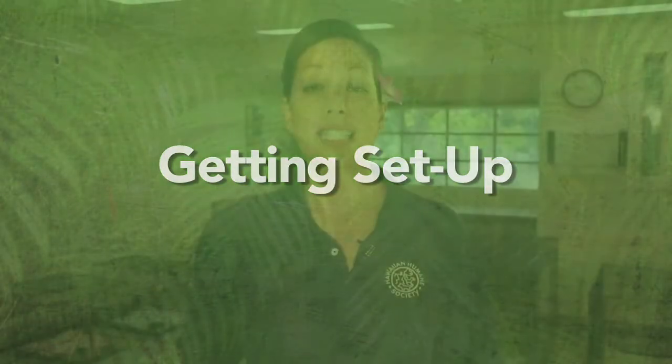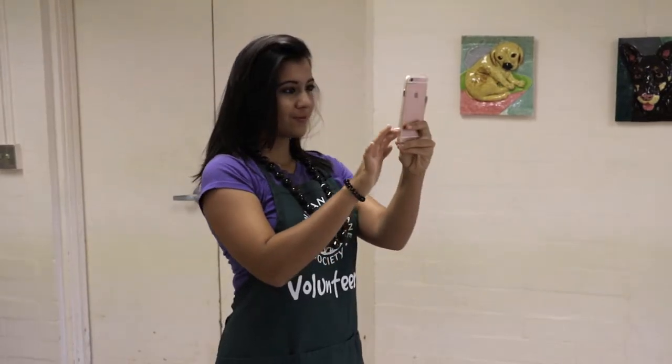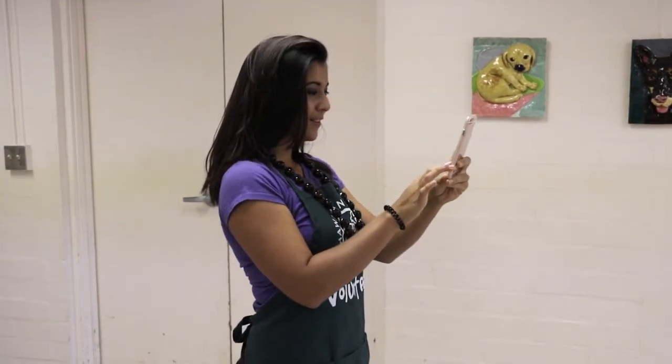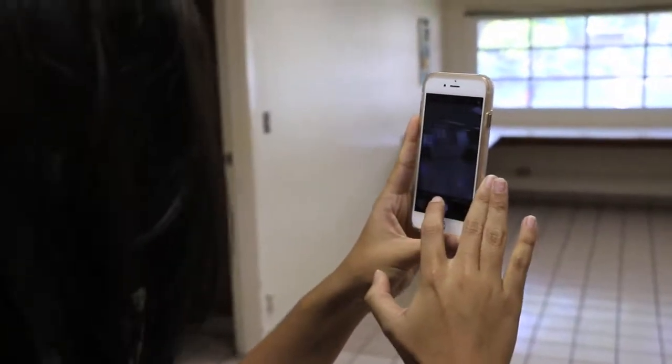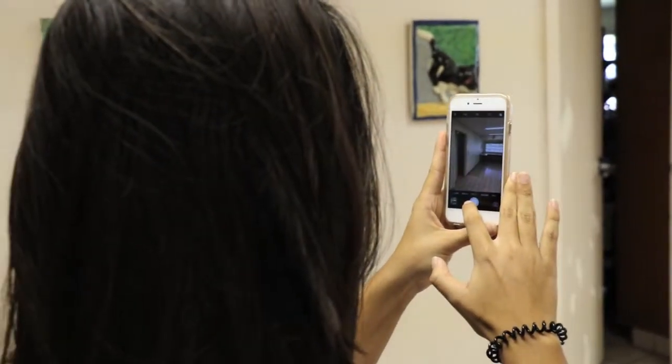Getting set up. Typically, Humane Society staff will be there to handle initial setup, but just in case, you want to be able to handle this on your own. First, stop and take a few photos before moving any furniture or fixtures to document the condition of the room. And note any potential hazards like a broken window or anything that may look amiss. Contact us if the environment seems unsafe or if there's an issue that needs to be addressed.